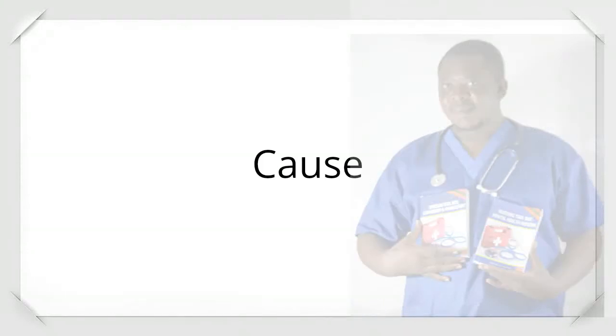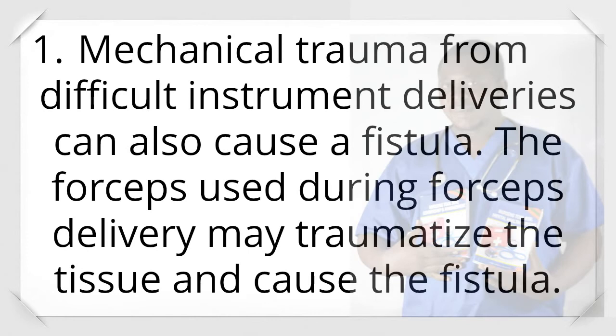Cause 1: Mechanical trauma from difficult instrument deliveries can also cause a fistula. The forceps used during forceps delivery may traumatize the tissue and cause the fistula.